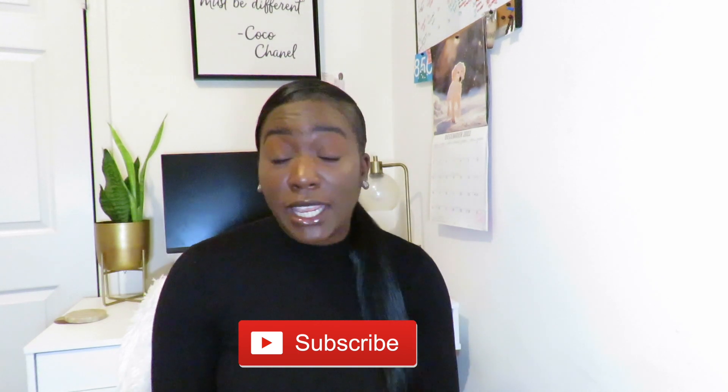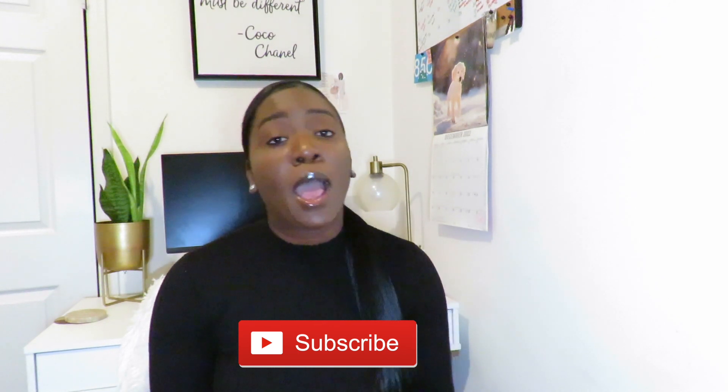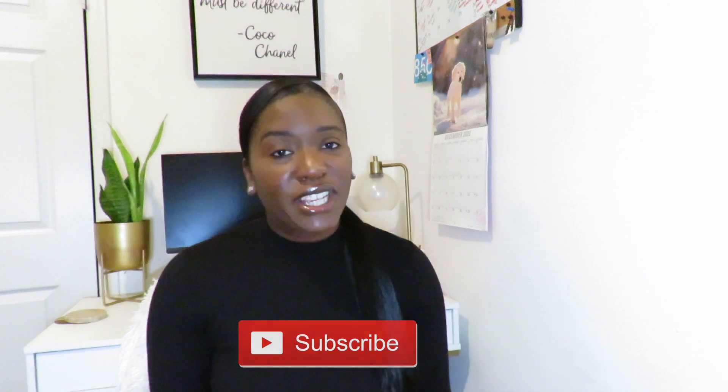I'm doing Vlogmas this year and I'm dedicating three days a week — Sundays, Mondays, and Thursdays. So make sure to subscribe and hit the bell notification so you can get alerted every time I post. Without further ado, let's get into the video.